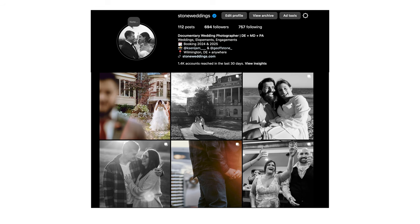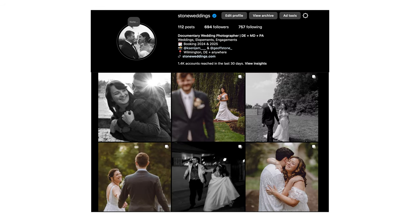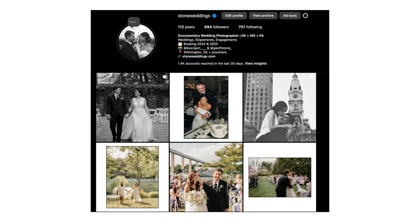Over the last three years, we've probably photographed somewhere between 50 to 80 weddings. Next year, we've already got 20 booked.